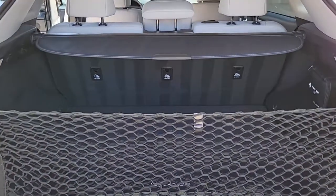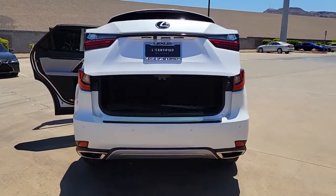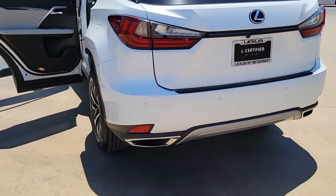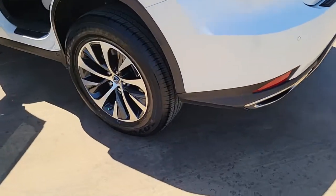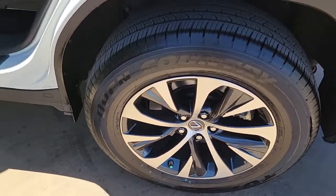These are just some of the great options this vehicle comes with: sunroof/moonroof, keyless entry, power liftgate, power passenger seat, dual-zone AC, aluminum wheels, power driver seat, electronic stability control, blind spot monitor, and intermittent wipers.